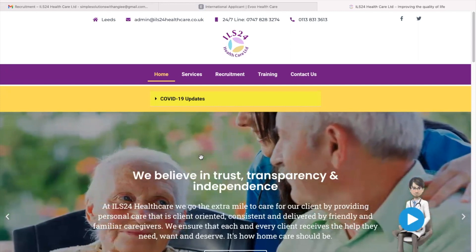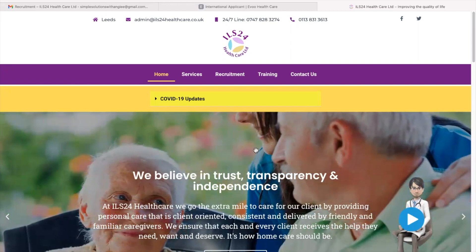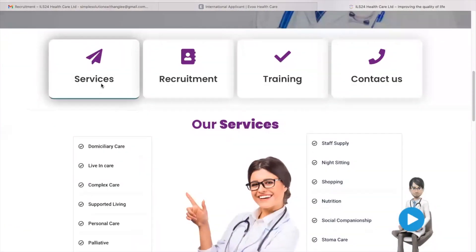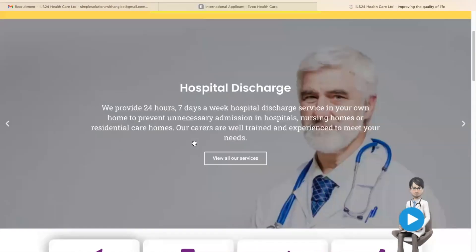The second company is called ILS 24 Healthcare. Again, guys, do your due diligence and research about this company before you start with the application. Here are all the care services that they specialize in. Make sure you open each tab, read, understand, and get started.